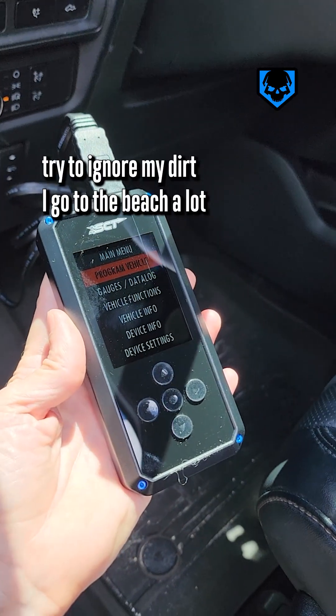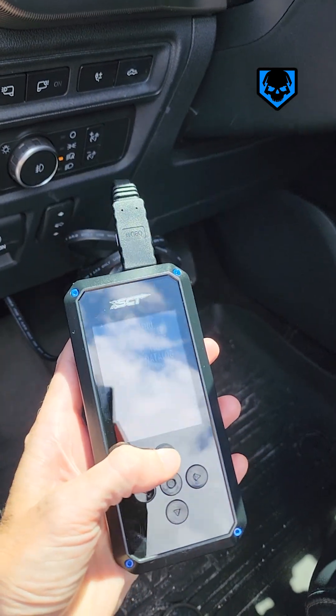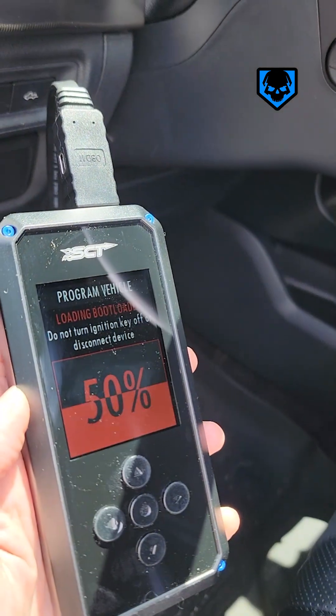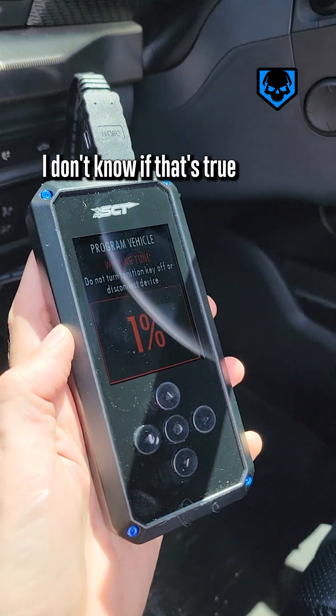I go to the beach a lot so check this out — we are in the truck, OBD2 port, program vehicle, follow the prompts.